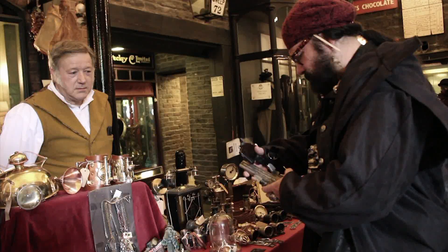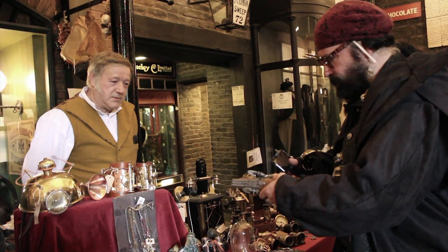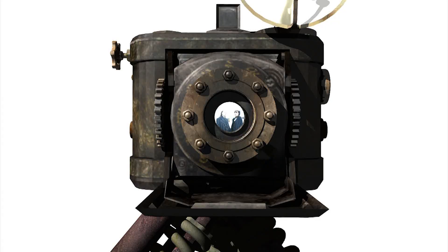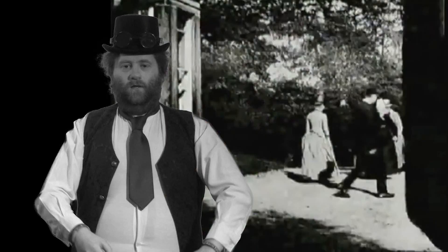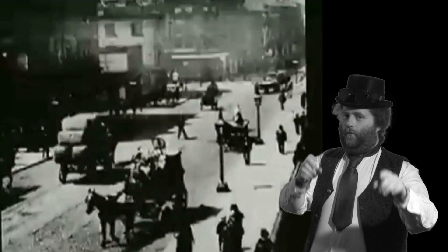Whether you're a budding photographer or seasonal professional, the camera obscura helps you take stunning images of your favourite places and people. Recapture your own round-air garden scene or Leeds Bridge, the first ever moving pictures by Louis Le Prince.